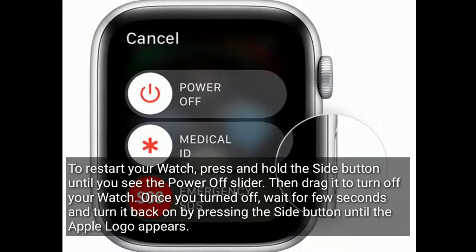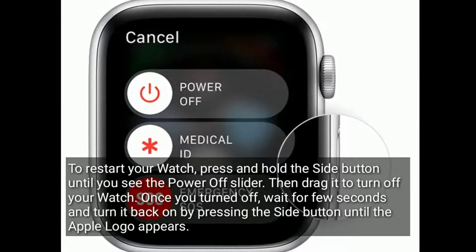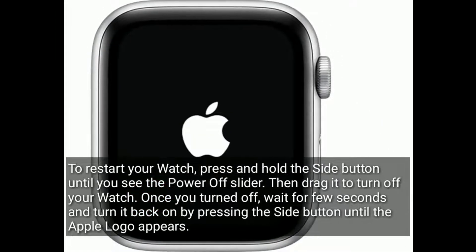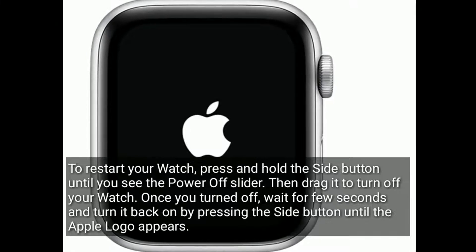Wait a few seconds and turn your iPhone back on. To restart your Apple Watch, press and hold the side button until you see the power off slider, then drag it to turn off your watch. Once it has turned off, wait a few seconds and turn it back on by pressing the side button until you see the Apple logo.